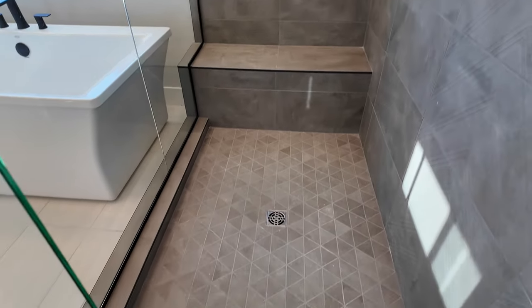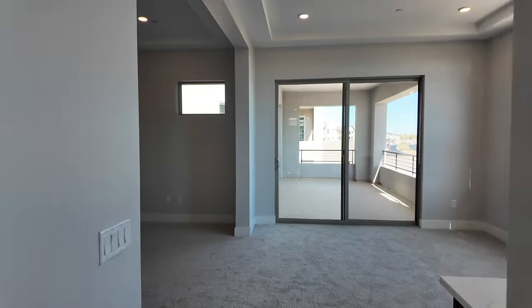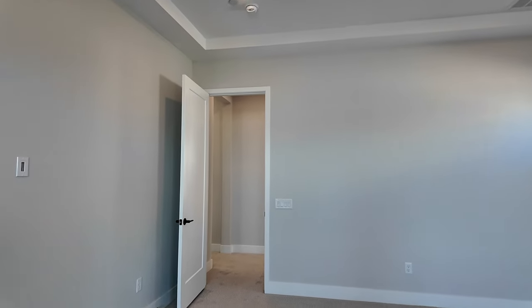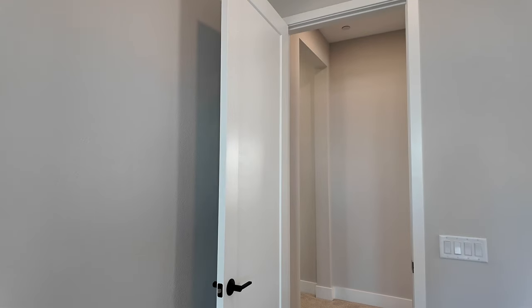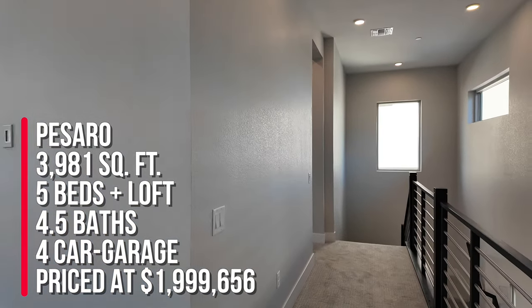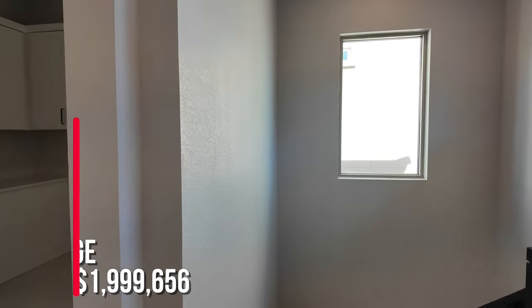Here's the primary shower — a nice tile design with a rain head, a regular shower head, and a bench. Very nice looking. So let me know in the comments what you think of this move-in ready home. It'll be closing in November, which is right around the corner. Listed at one million nine hundred ninety-nine thousand six hundred fifty-six, originally at two million one hundred forty-nine thousand — the Pissarro floor plan at 3,981 square feet, five bedrooms, four and a half baths, four-car garage. That's a $150,000 price reduction.